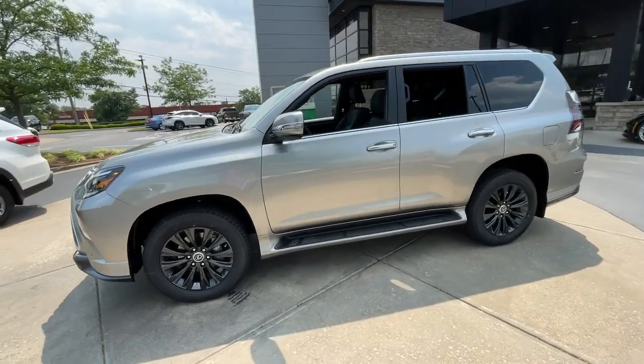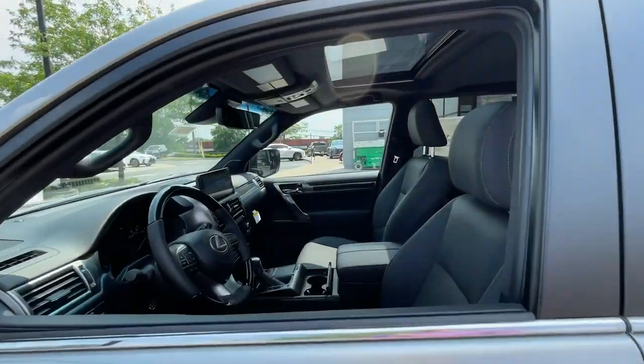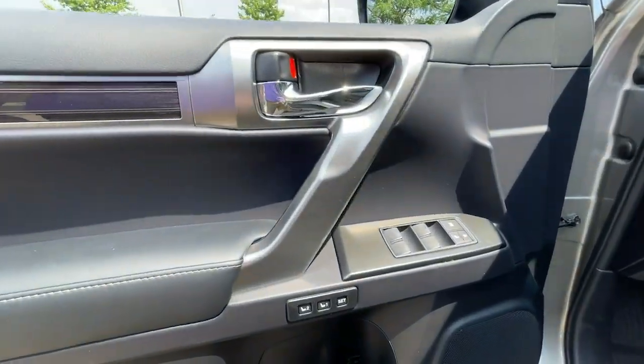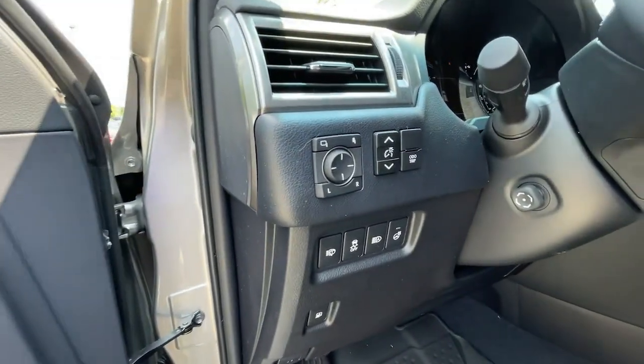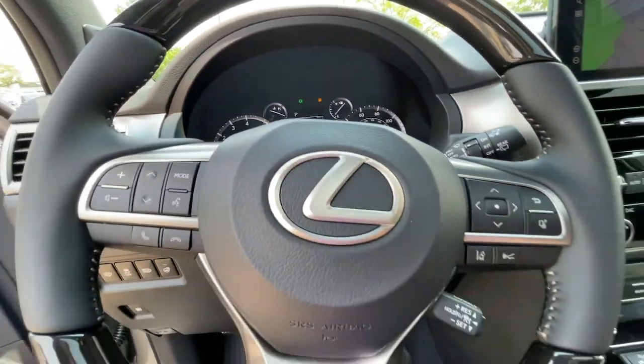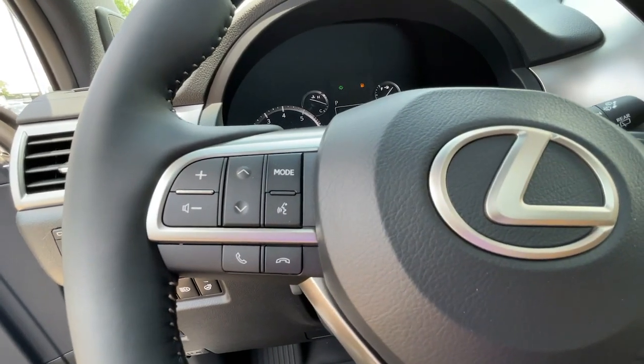These are just some of the great options this vehicle comes with: heated steering wheel, navigation system, third-row seat, keyless entry, heated driver's seat, cooled driver's seat, sunroof, satellite radio, remote engine start, and power passenger seat.